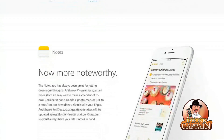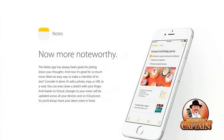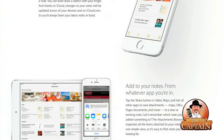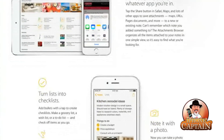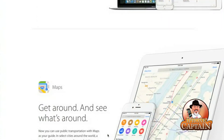The Notes app has been great for jotting down your thoughts and now it's great for so much more. Want an easy way to make a checklist? Of course we do. You can add a photo, a map, a URL, or a note — you can even draw a sketch with your finger. Thanks to iCloud, changes to your notes will be updated across all your devices and iCloud.com. We've needed a way to make a checklist forever. You can see right here the checklist items, and it all syncs up across all your devices.